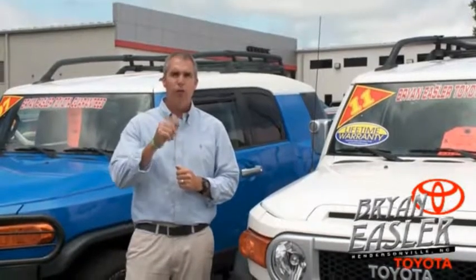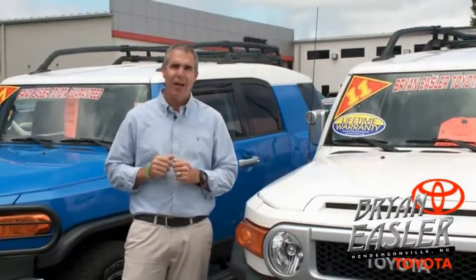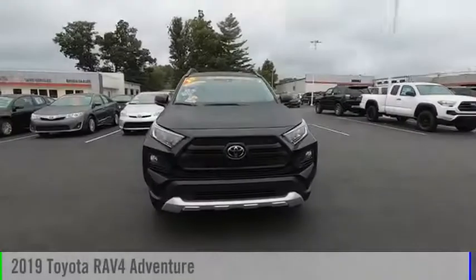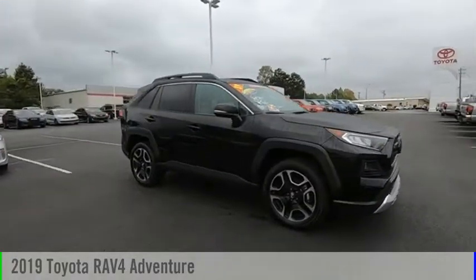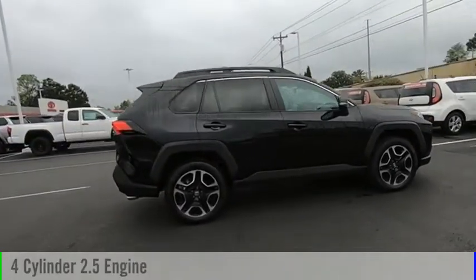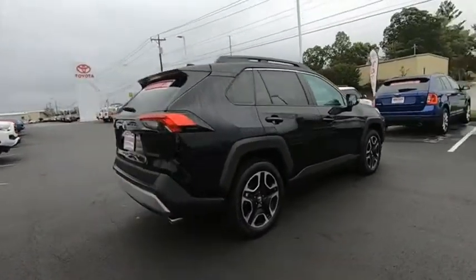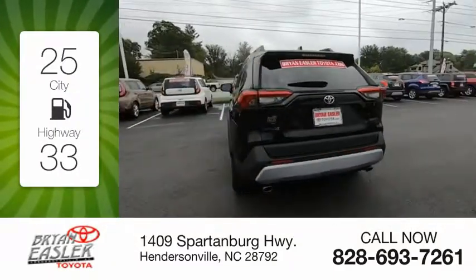At Bryonings Toyota, our used cars come with a lifetime powertrain warranty and a five-day buyback guarantee. Check it out. We are pleased to show you the 2019 RAV4. This vehicle is powered by an all-wheel drive, four-cylinder, 2.5-liter engine. Great fuel efficiency saves you money by requiring fewer trips to the gas station.